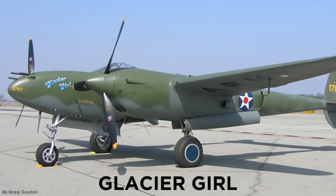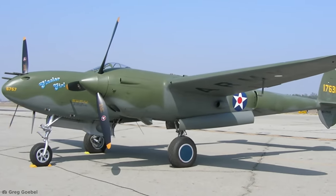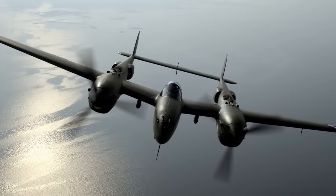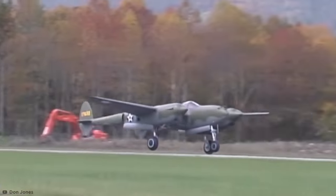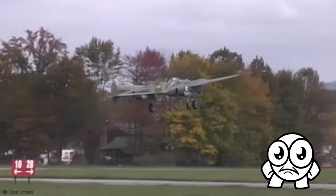The aircraft, appropriately named Glacier Girl, returned to the US, where it was restored to flying condition. Today, more than 80 years after it landed on that fateful ice sheet, the old girl can be seen soaring through the sky at airshows in the US. Now that is what you call a comeback.